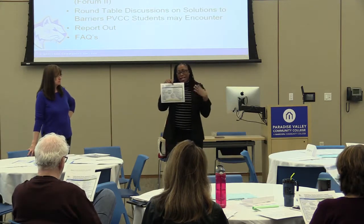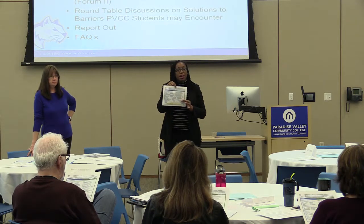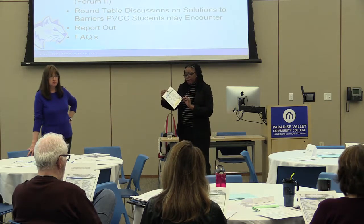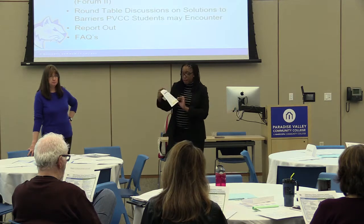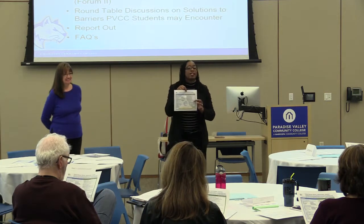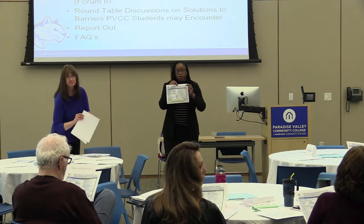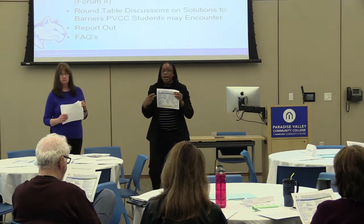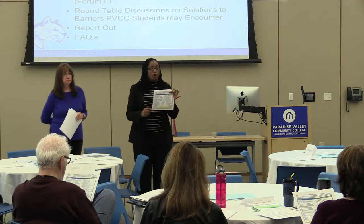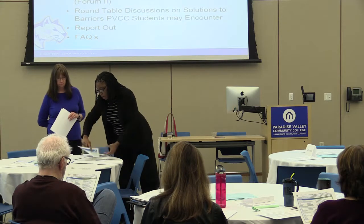On the green side that says 'implementation,' it gives an overall view of what guided pathways is about: clarify a path for students, help students get on a path, stay on a path, and ensure that they're learning. Each area has bullet points detailing what implementation entails. This is a great infographic — it will also be available at convocation tomorrow.